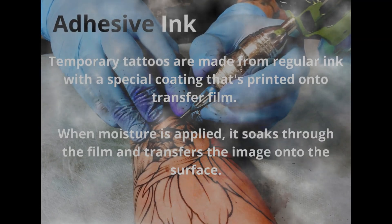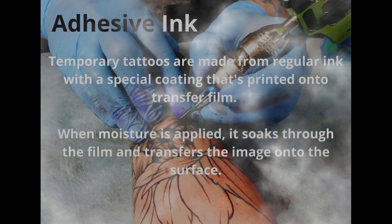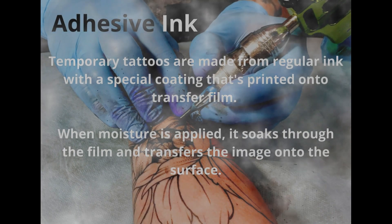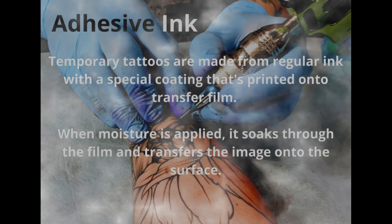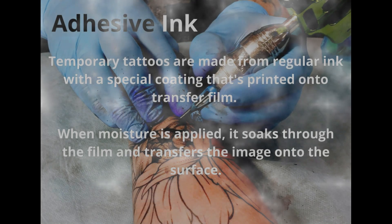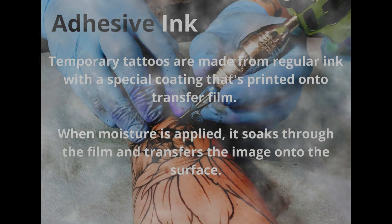Adhesive ink. Temporary tattoos are made from this ink with a special coating that's printed onto transfer film. When moisture is applied, it soaks through the film and transfers the image onto the surface.